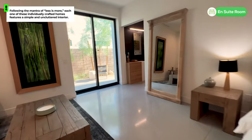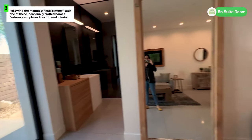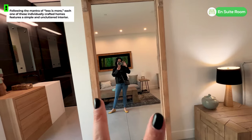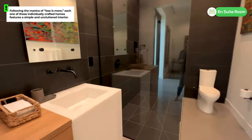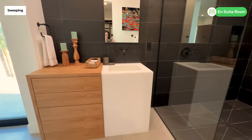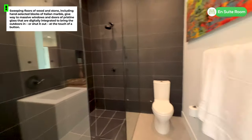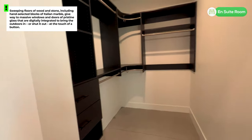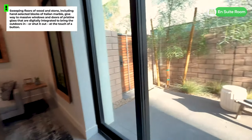He has a way of blending the indoor and the outdoor. Most of his photography is outdoor photography, so you can see with the wood, the stone, and the slate, he's really bringing that same feel of the outdoors inside.